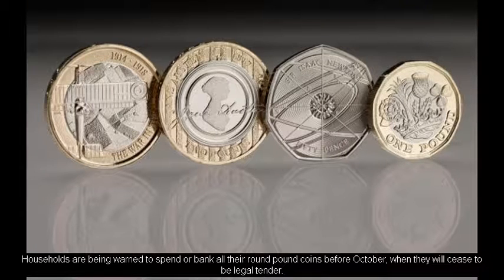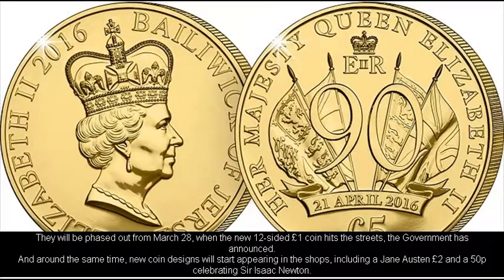Households are being warned to spend or bank all their round-pound coins before October, when they will cease to be legal tender. They will be phased out from March 28, when the new 12-sided one-pound coin hits the streets, the government has announced.